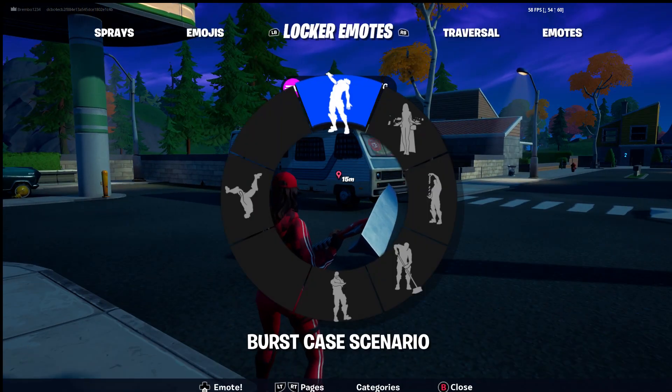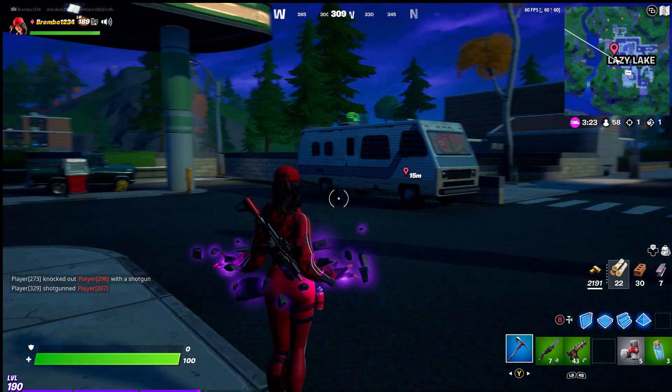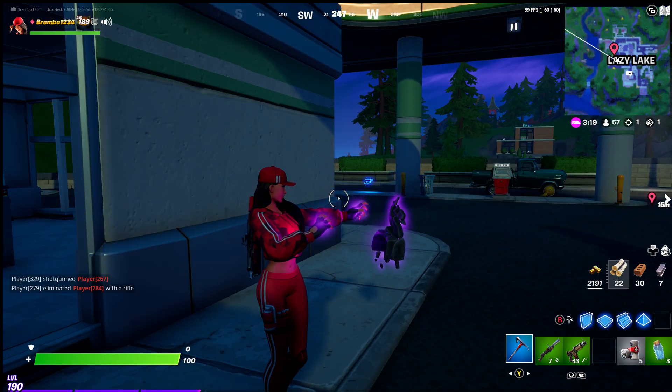That gets us up to level 190 with 24K XP. On our road to max level 215 — hopefully you guys enjoyed this video and it helped you out. Give it a thumbs up. This is Brembo GG's and I am out, peace.